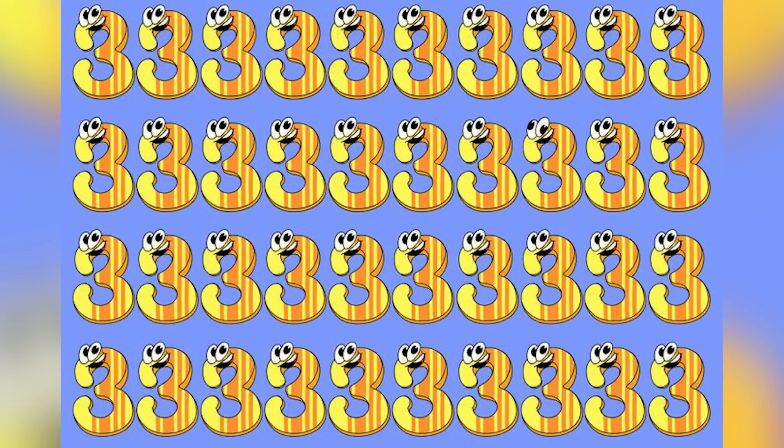There are tons of threes on our screen right now, but unfortunately there is one that is the odd one out. Which one of these threes is the odd one out? Comment down below if you're able to find it, and then I'll go and actually reveal the answer.